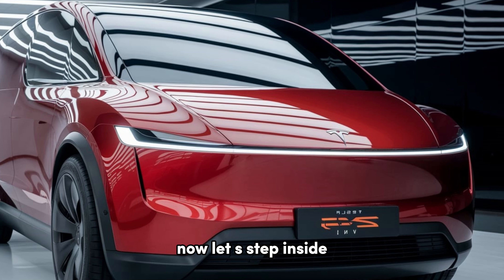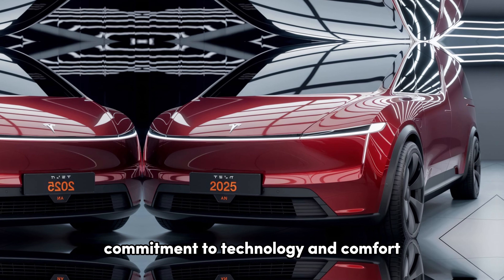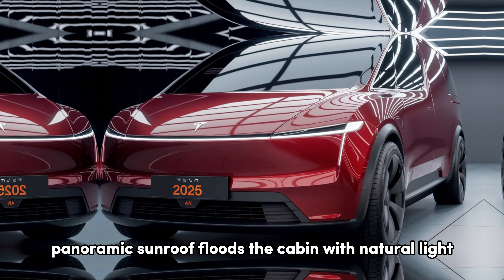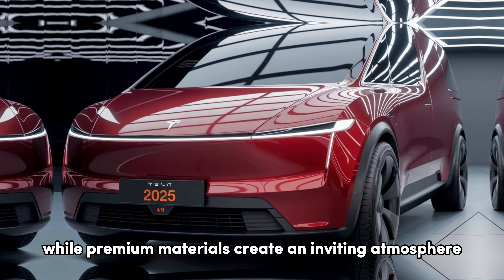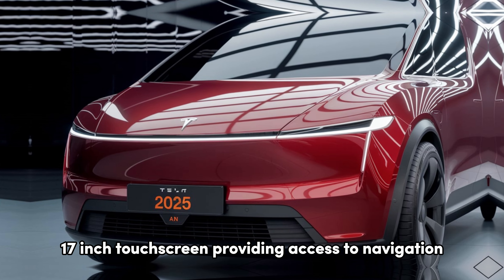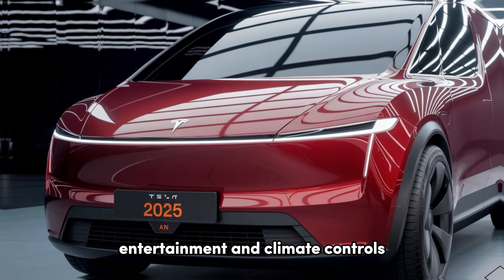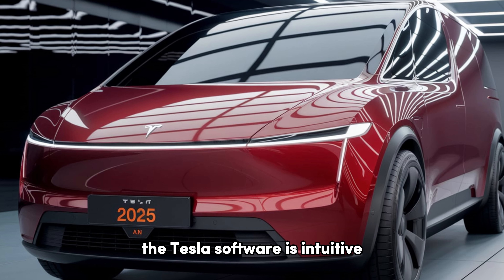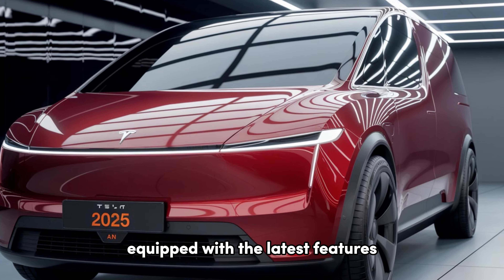Now, let us step inside. The interior is a showcase of Tesla's commitment to technology and comfort. A large panoramic sunroof floods the cabin with natural light, while premium materials create an inviting atmosphere. The centerpiece of the dashboard is a stunning 17-inch touchscreen, providing access to navigation, entertainment, and climate controls. Tesla's software is intuitive, with over-the-air updates ensuring that your van is always equipped with the latest features.